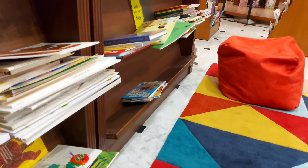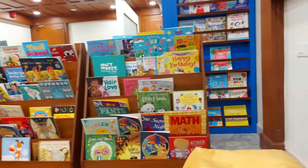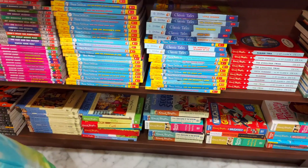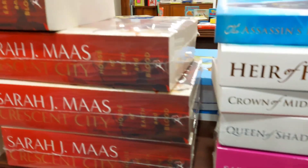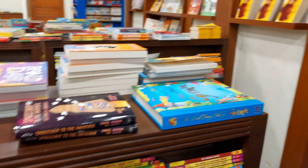This was the kids section. There are bean bags for people to just sit and look through all of the books. The whole vibe of this place was very peaceful, and you get all kinds of books here from Indian fiction to fantasy to science fiction.